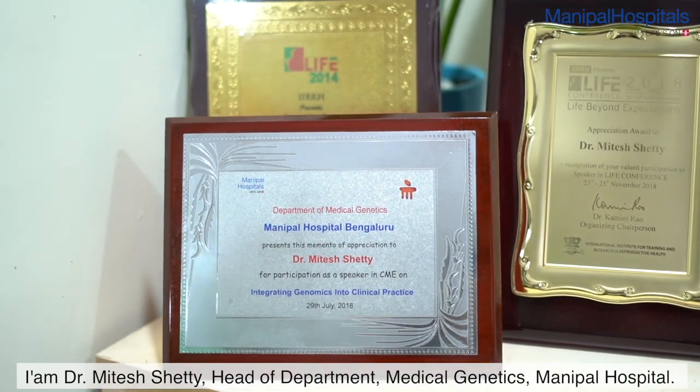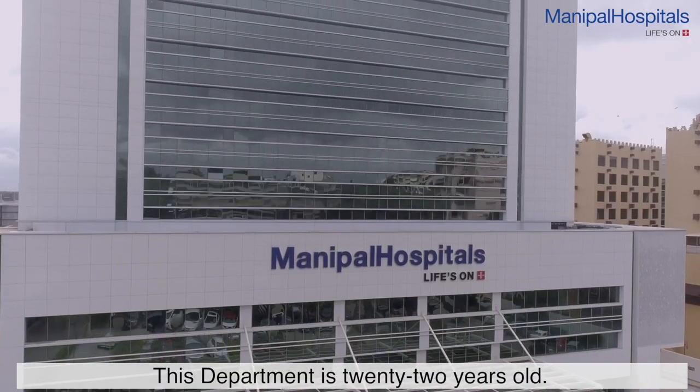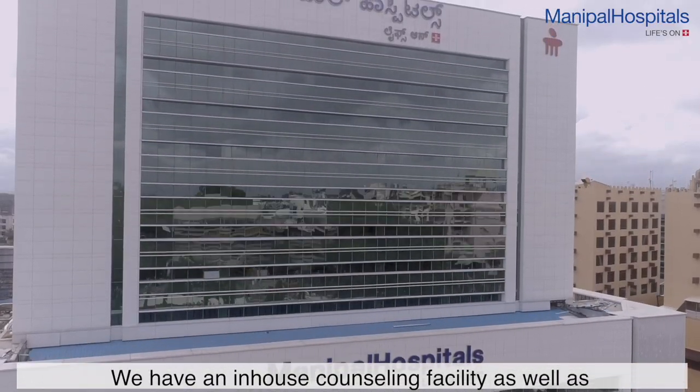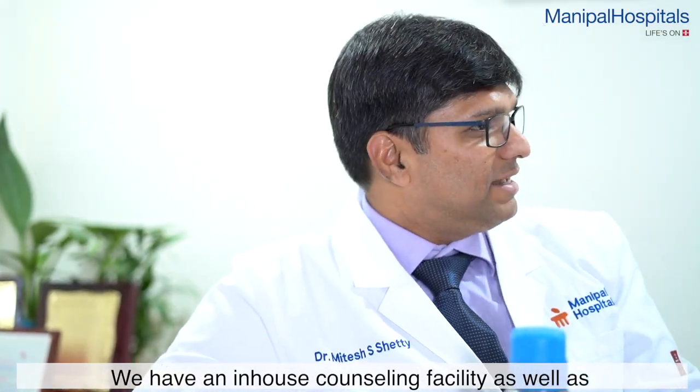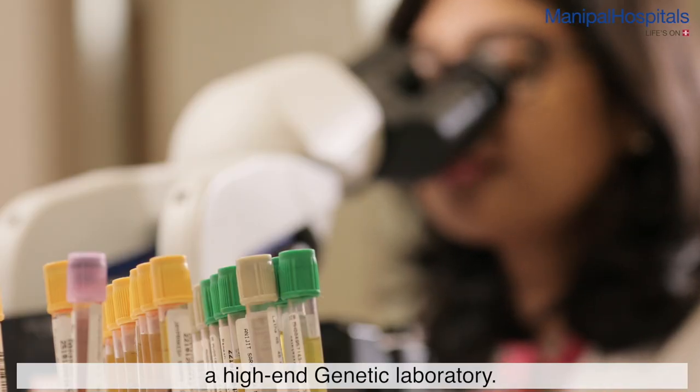I'm Dr. Mitesh Shetty, Head of Department and Consultant, Department of Medical Genetics, Manipal Hospital. This department is 22 years old in Manipal Hospital. We have an in-house facility of counselling as well as a high-end genetic laboratory.